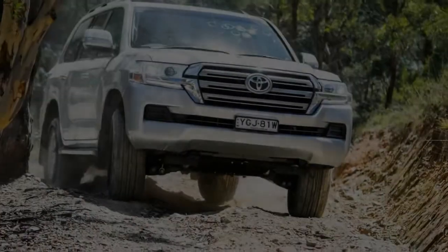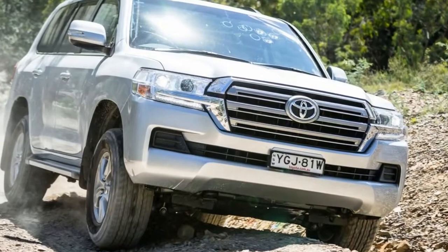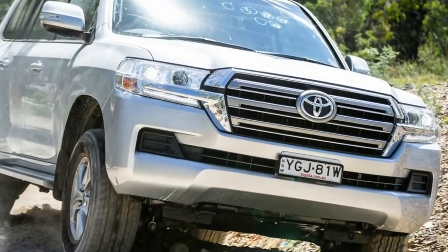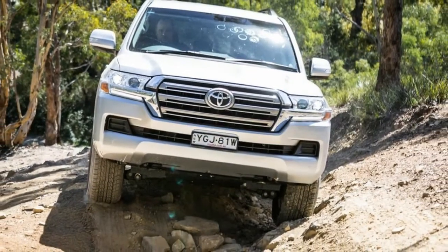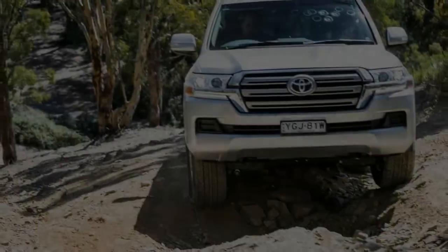But the updated Quattroporte is almost like a return to form. It's the first Maserati we've driven in, well, forever, that not only ticked all the boxes in terms of price, performance, comfort, and luxury, but also felt grand and worthy of the Trident badge.